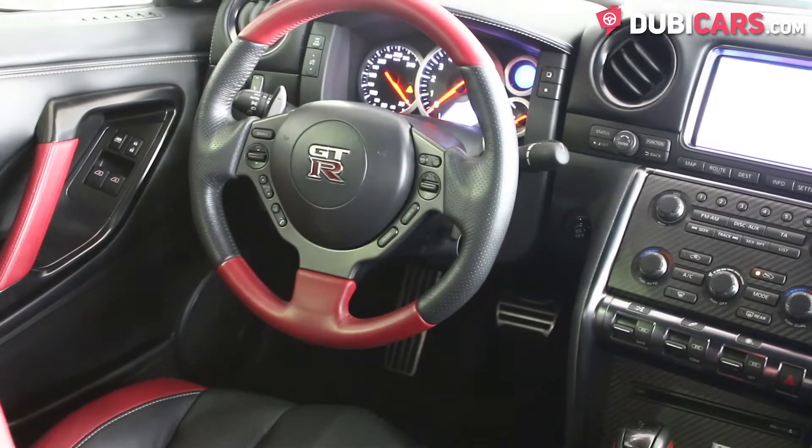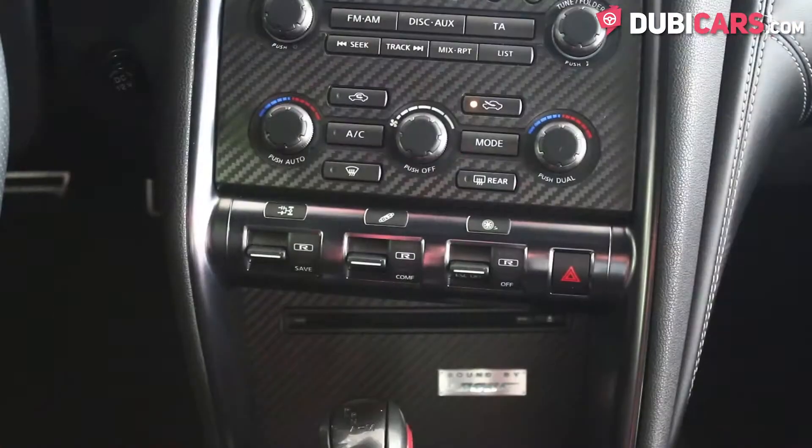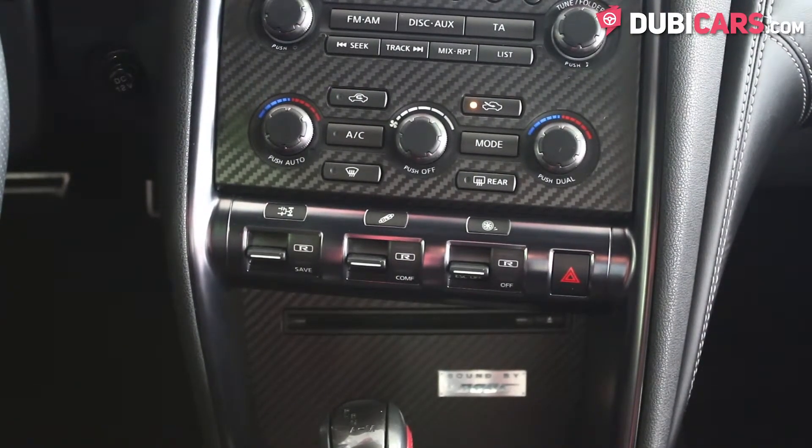On the steering wheel, there are buttons for cruise control, Bluetooth options, volume control, and menu navigation. This row of switches are for adjusting the gear shifts, suspension, and traction control.